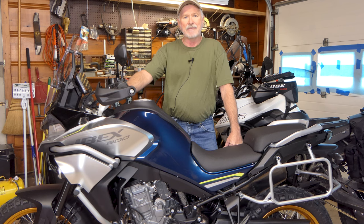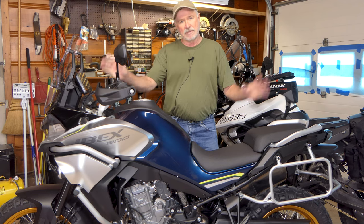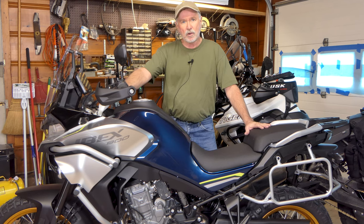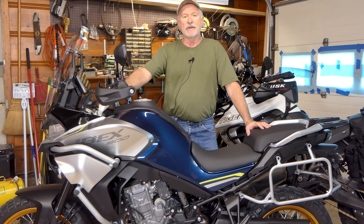They call it an Ibex 800T, more commonly known as an 800MT in the rest of the world. It's been out almost two years now in other parts of the world — Europe, Australia, Asia — everywhere but North America. But this year they've brought it to North America, and in early April they started showing up at dealerships.